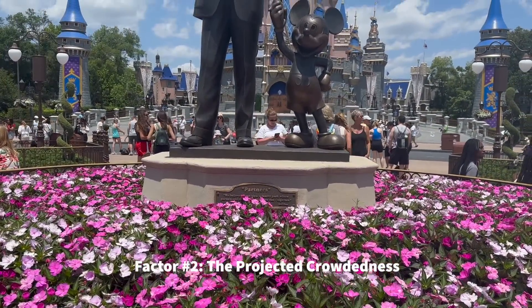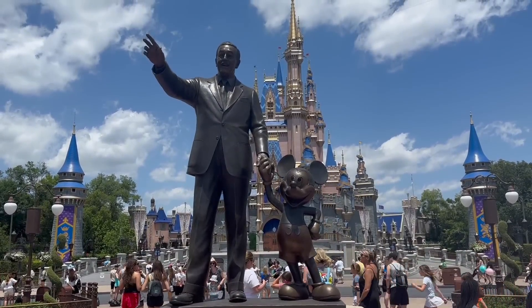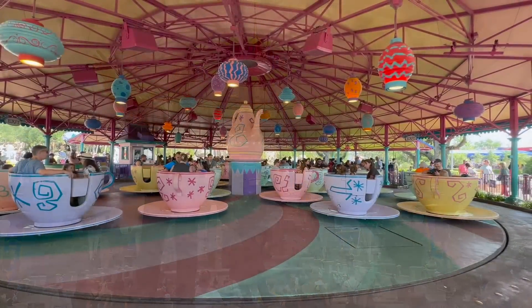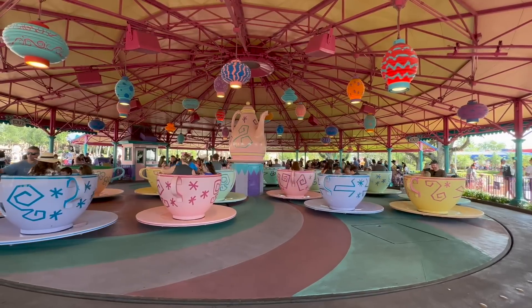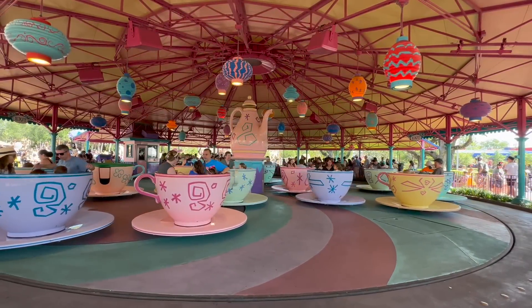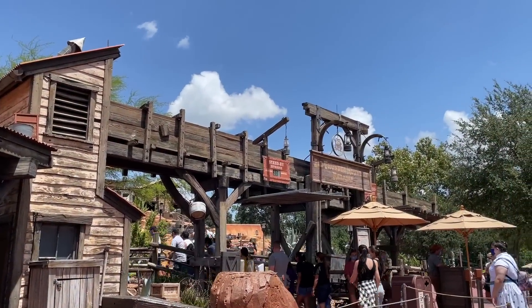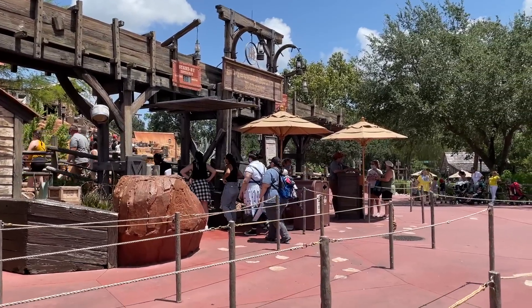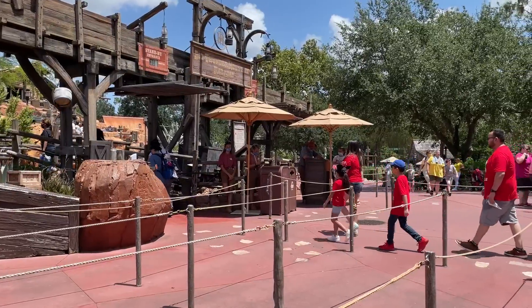Factor two: the projected crowdedness. Magic Kingdom is really busy really often, but during slower times throughout the year the extra cost might not be worth it. To determine if you'll need to rely on lightning lanes, consider what season you'll be visiting and what ticket prices look like. The lower the ticket price, the more likely you're visiting during a time when crowds are more reasonable, because Disney hikes up prices when demand is high.